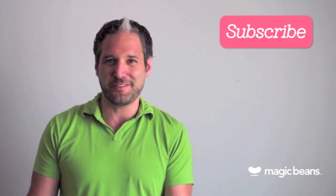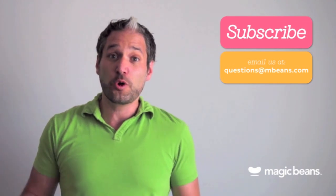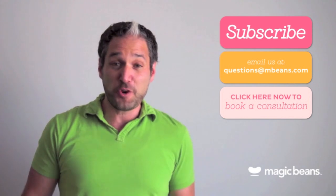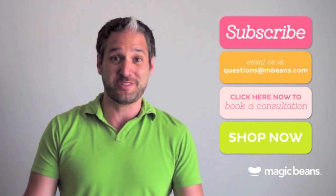You may be asking yourself, am I really going to ask questions to someone in a YouTube video? Yes, you should. You can email us your questions to questions@mbeans.com, or you can even book a free consultation with one of our experts. And if you're ready to shop, shop right now at mbeans.com and we'll ship your order for free with orders over $75.